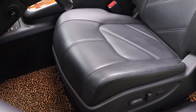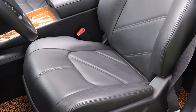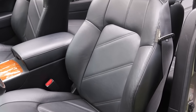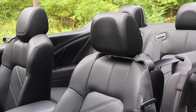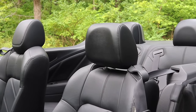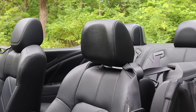The seats are wrapped in leather, they are heated and power, and the driver's seat is also memory. I really like them — they have a really nice luxury feel that I wasn't quite expecting out of the Murano Cross Cabriolet. Speaking of seats, we do have back seats, so let's go do a backseat review.